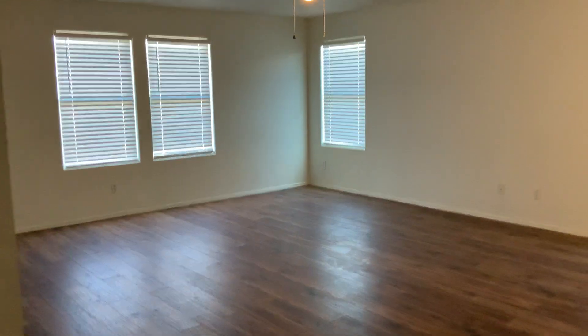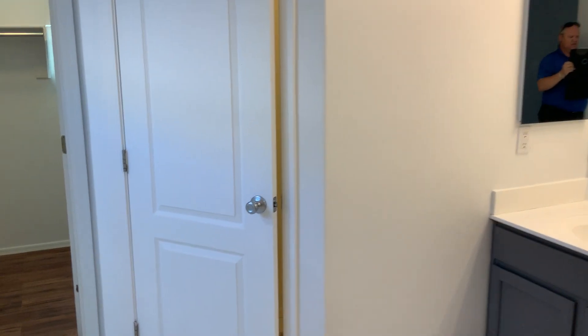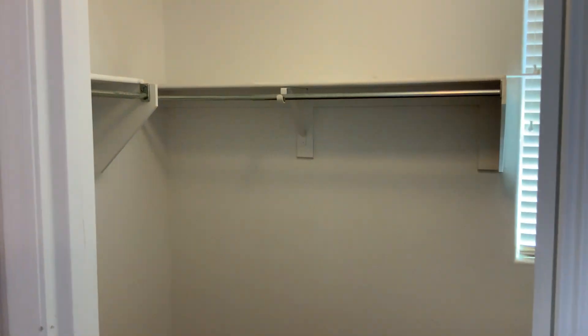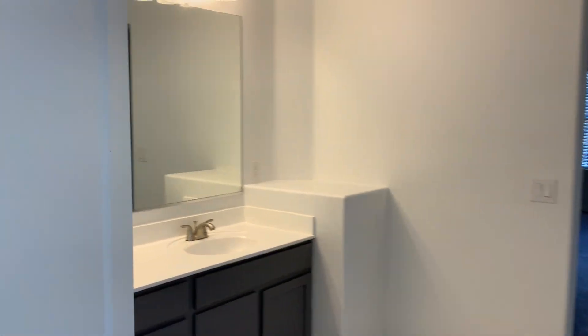Off to your right you have a closet here. You've got the master bedroom — it's nice and large. You've got the first closet in the master, the master bathroom with double basin, a water closet, a second closet inside, and then a very nice shower.